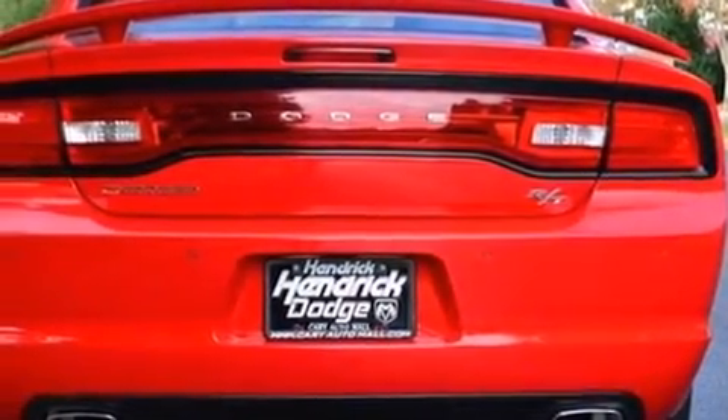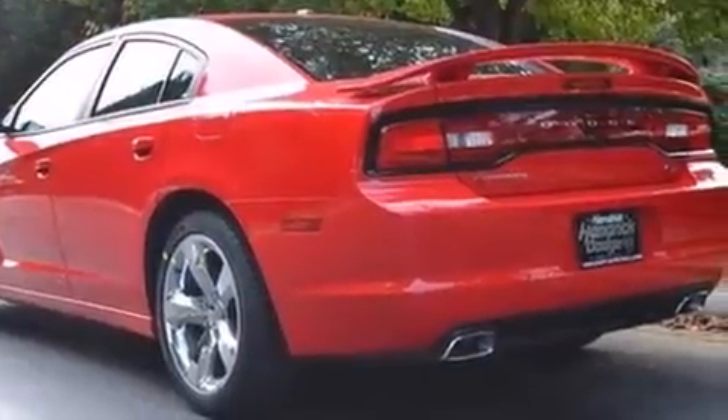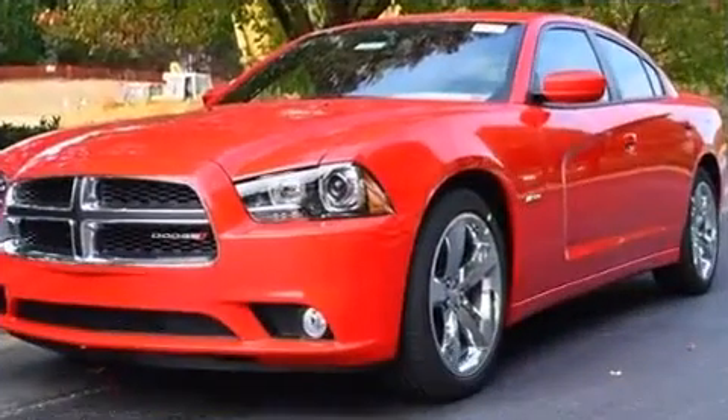Top features include cruise control, front and rear reading lights, a built-in garage door transmitter, automatic dimming door mirrors, heated steering wheel, rain-sensing wipers, and a blind-spot monitoring system.